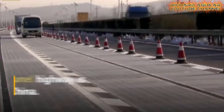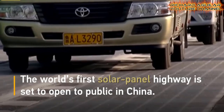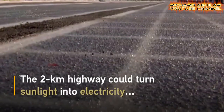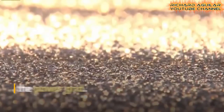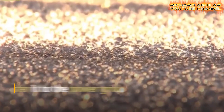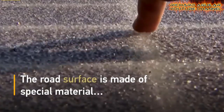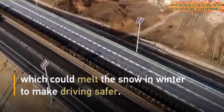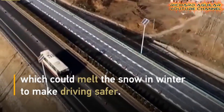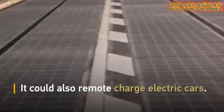Number seven is the world's first solar panel highway. This is a 2-kilometer highway located in Jinan City in East China that can turn sunlight into electricity and directly transfer it to the power grid.